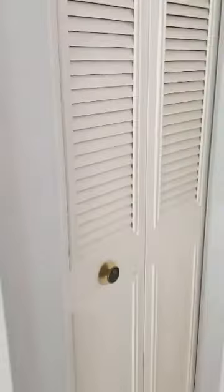The second bedroom. A linen closet here.